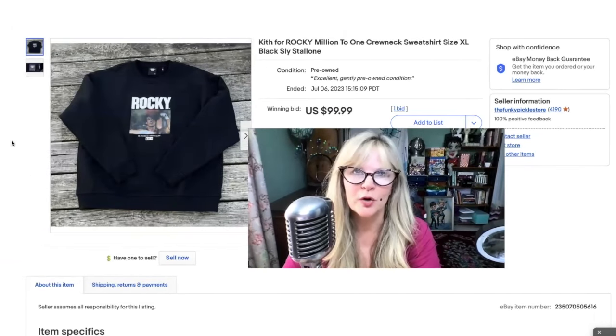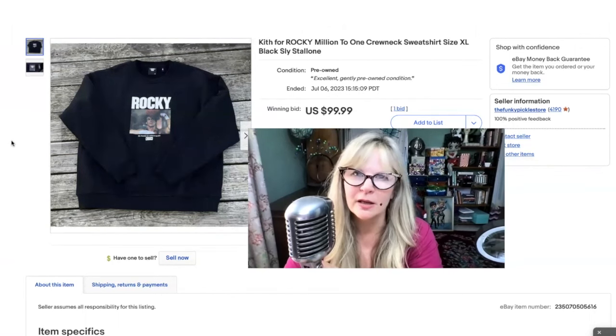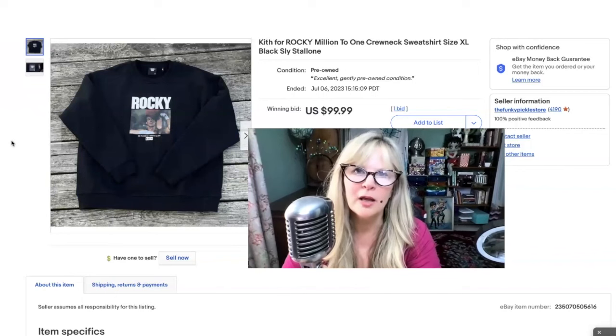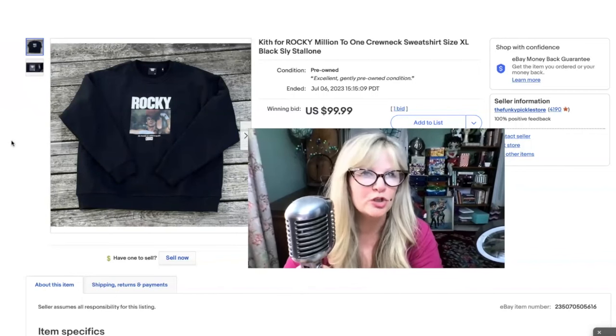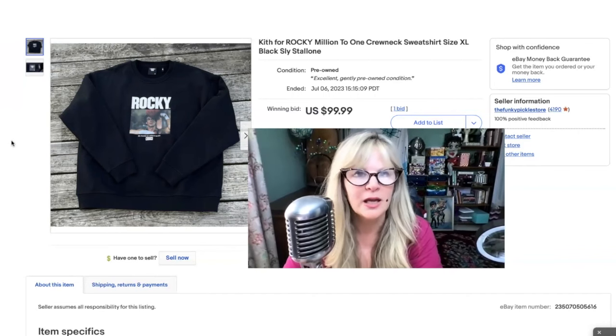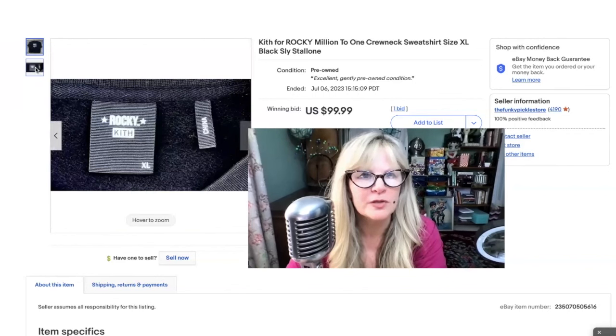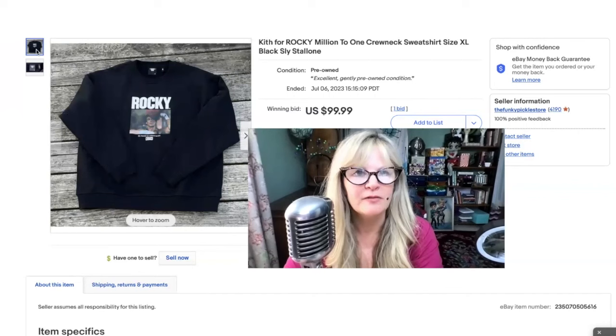I got this Rocky sweatshirt at that same thrift store where I got the two hockey jerseys, but it wasn't on the same day. This was another item I could tell immediately as I was going through the clothing — I could feel the quality. A lot like when I'm looking for jewelry, there's just something that jumps out at you as being very, very nicely made. I had never heard of this name brand, Kith. No idea. Paid $5 for it. Sold it for $100.